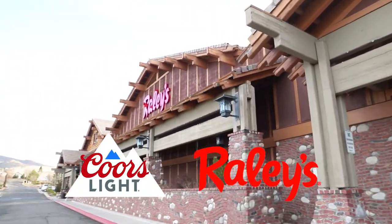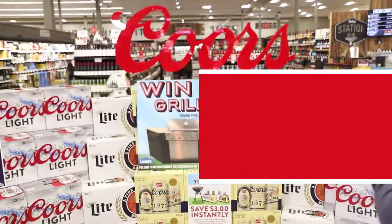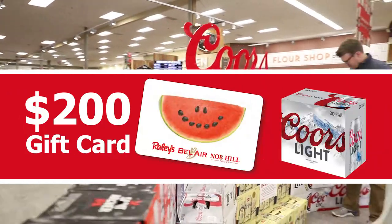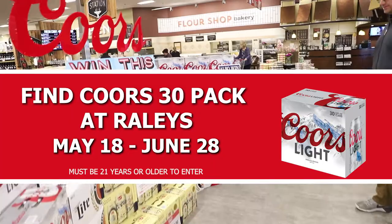Dreaming of the perfect summer barbecue setup? Raley's and Coors Light have you covered. Stop by any participating Raley's and pick up a 30-pack of Coors Light, and get entered to win the ultimate charbroiled outdoor kitchen and a $200 Raley's gift card. Find out more by checking out the Coors Light display at your local Raley's.